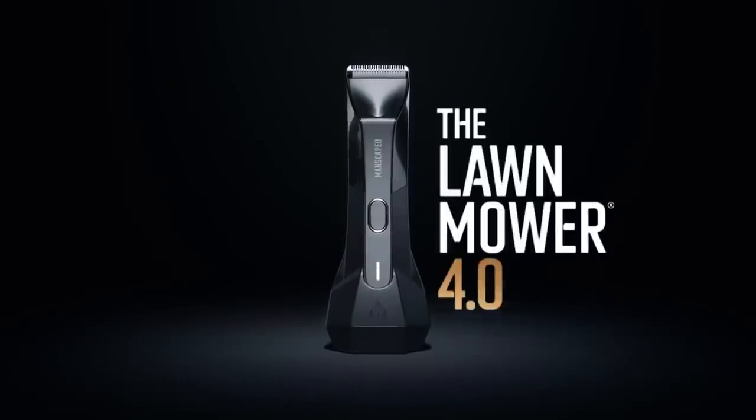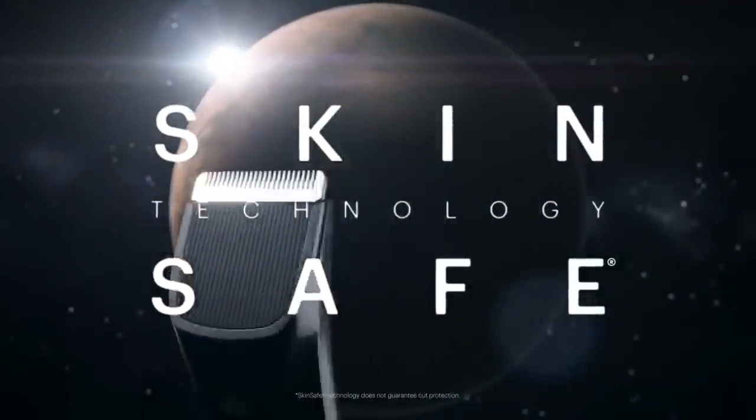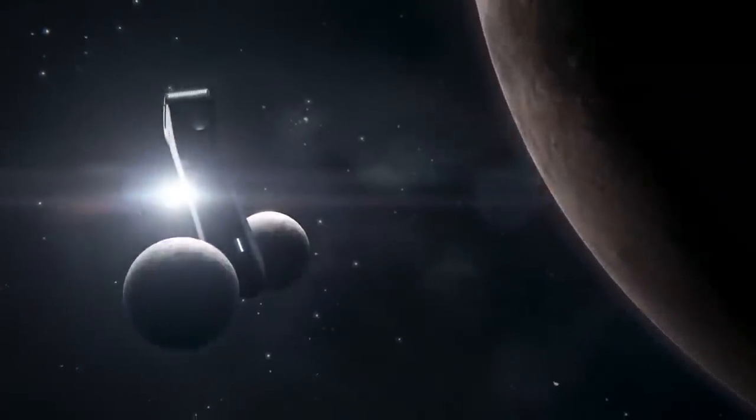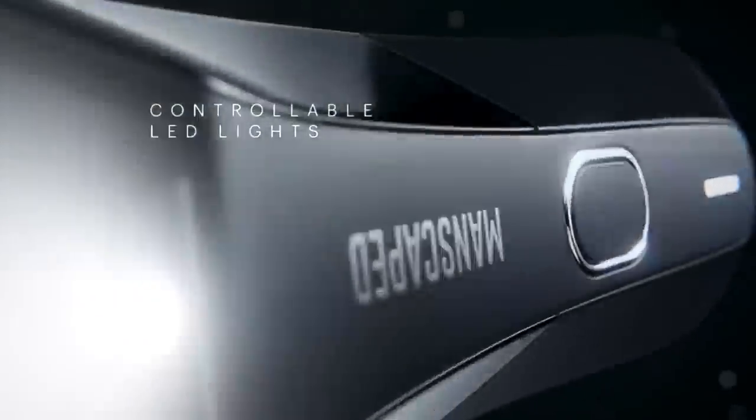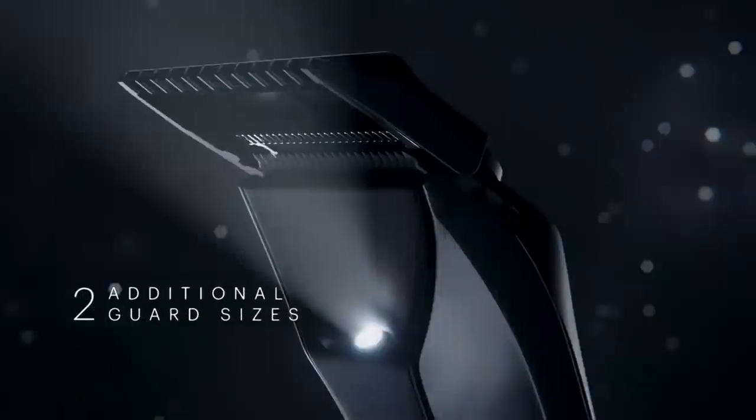First scheduled for liftoff is the new Lawnmower 4.0 trimmer. This spaceship is here to guide you on a journey to trim your body, balls, butt, and even your anus. The Lawnmower 4.0 also has a 4000K LED spotlight you can turn on and off when needed for a more precise shave throughout your travels across the universe.